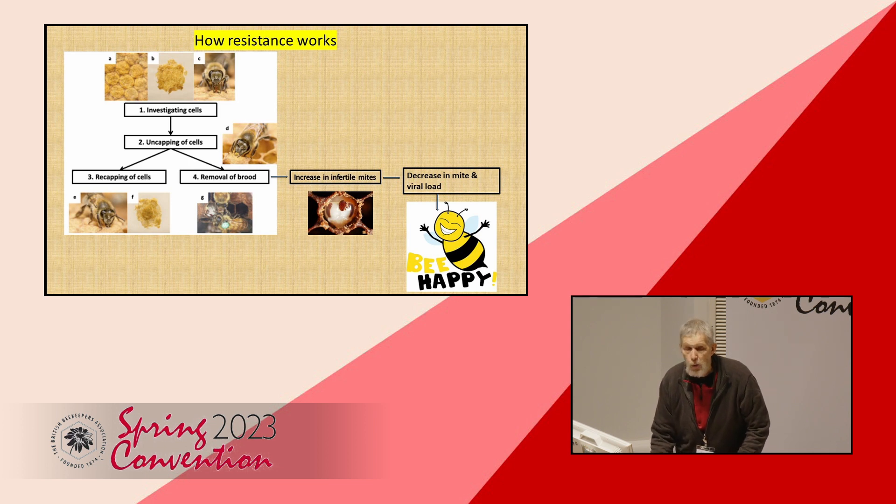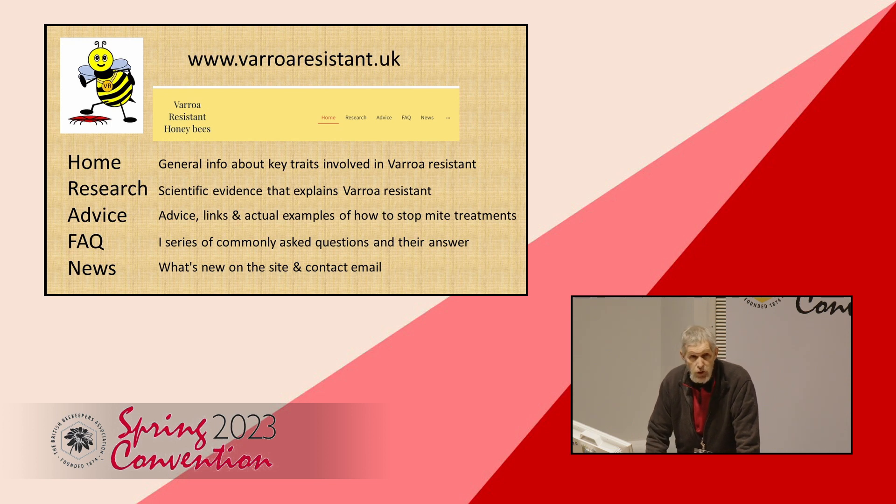We're pushing at an open door. We've estimated 8% of UK beekeepers — about 2,000 — have not treated for six years and beyond. Now the science can explain why they're able to do this. Over the last three months, at the request of beekeepers, we've done something announced today — it goes live today. There is a website: varroaresistant.uk. We've tested it — all links should work. Don't look at it now, because you'll end up watching that rather than the video. There's plenty of time after.